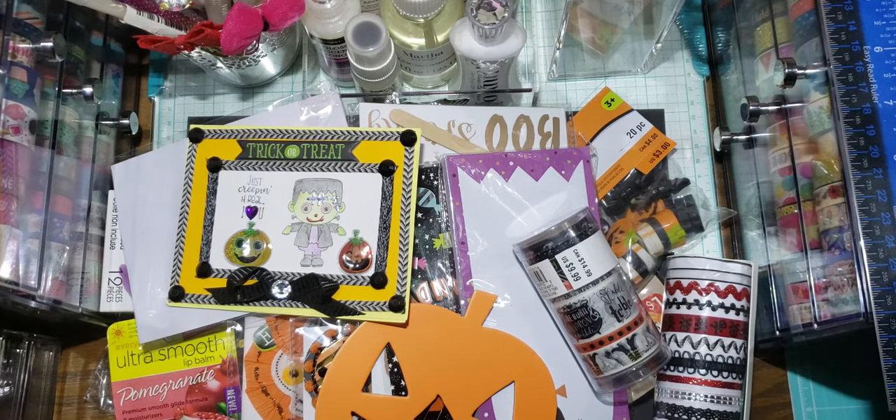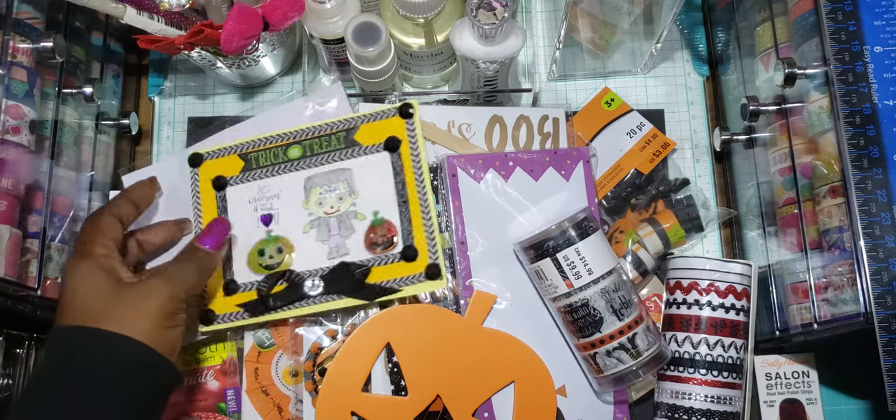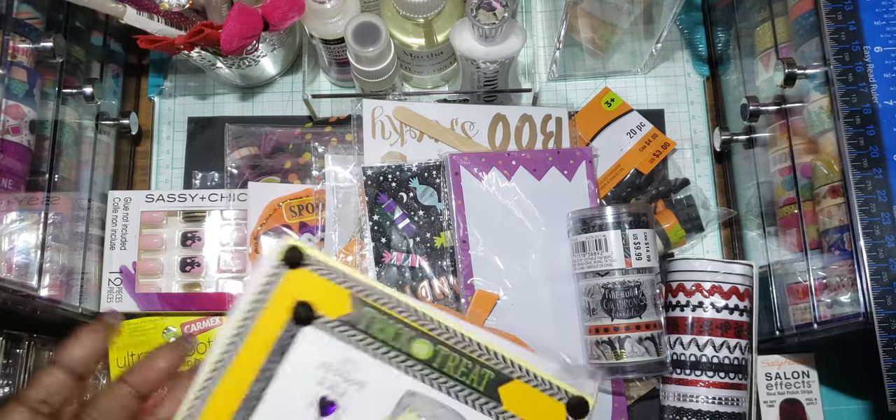Hi guys, welcome back to my channel. This is Lila with Crafts and Hauls with Lila. I wanted to share some surprise Halloween mail that I received from a sweet crafty friend by the name of Nadia C. She doesn't do videos but she does support a lot of us here on YouTube, and she sent me this surprise mail. She sent this a few days ago and I appreciate it so much, so as soon as I got a chance I was gonna make sure I shared it.